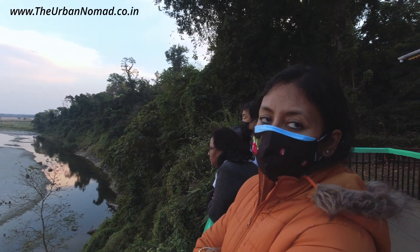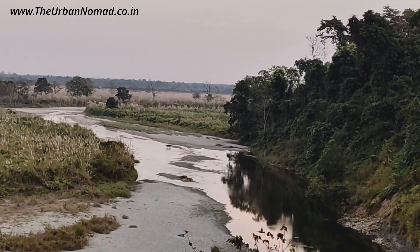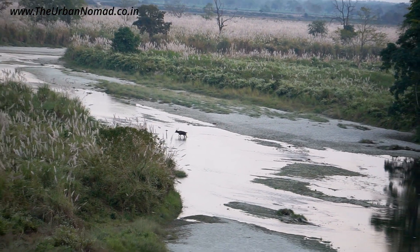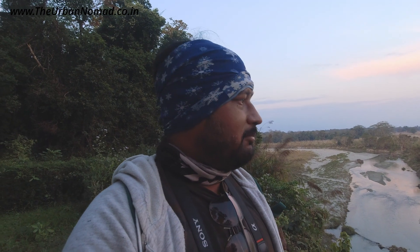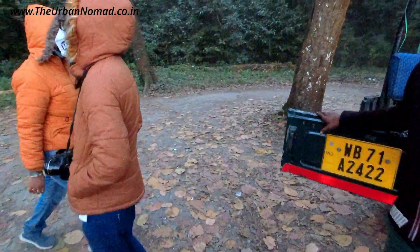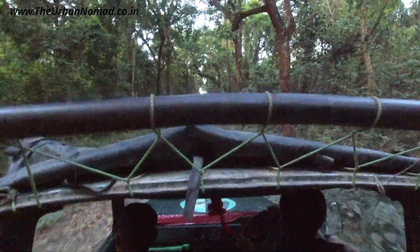The experience was amazing, out of the world. We could spot a couple of deer, many peacocks and a few wild boars. This morning we had spotted a rhino and other animals at Holong Bungalow's elephant ride — the link is in the description. The best time to visit Gorumara is between November and March and the park remains closed between 16th June and 15th September.